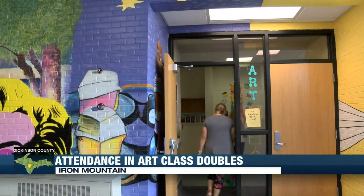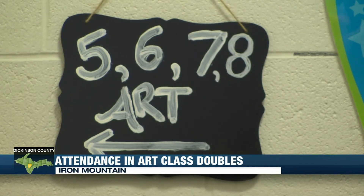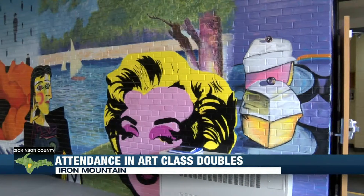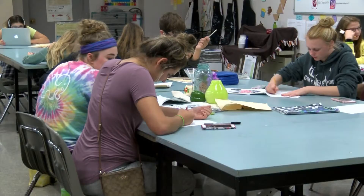Beginning the school year, the Art 1 class is offered to students pre-K to the 12th grade. It's one of the only schools in the district to make the class available to students in that age range. Students in the class learn the basics of art, and they continue learning more difficult techniques as the year progresses.